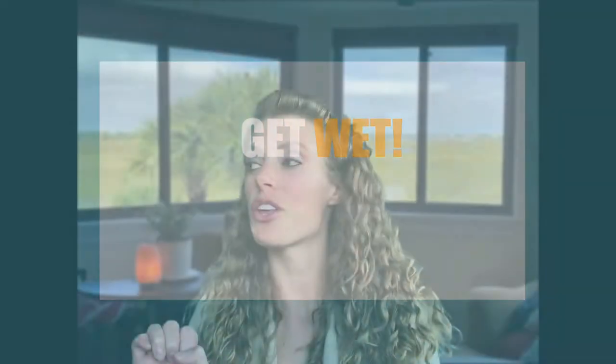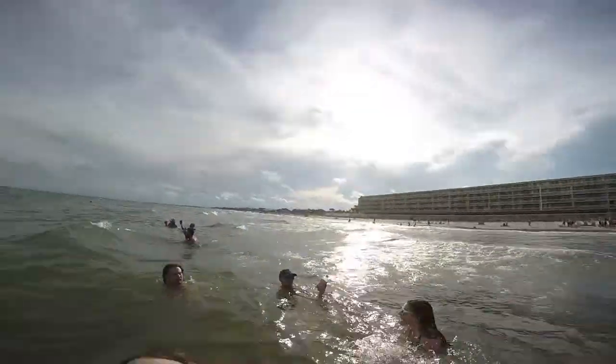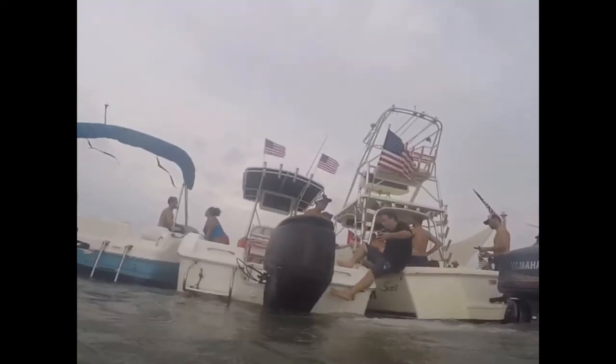Number two: get wet. Not just the sweaty kind, although I'm sure that will definitely be happening. Take a dip in the ocean or the Folly River — like all the way. Not that halfway bullshit. Beach, please.